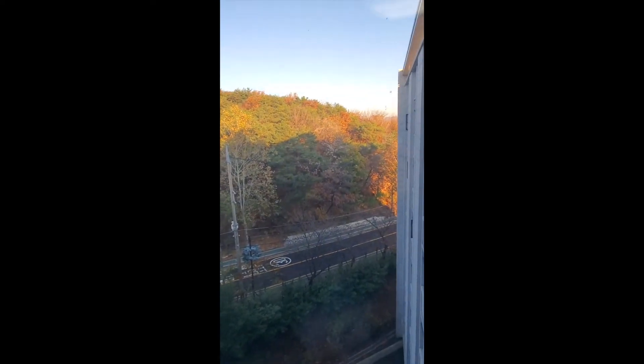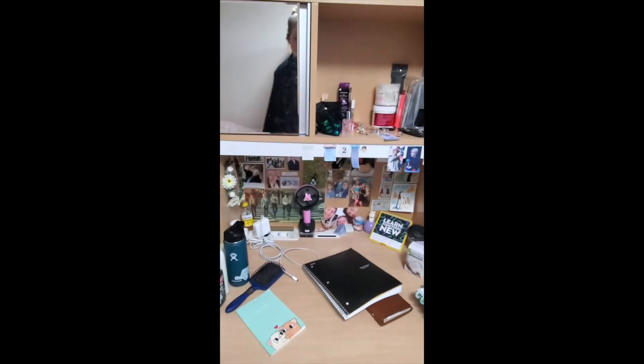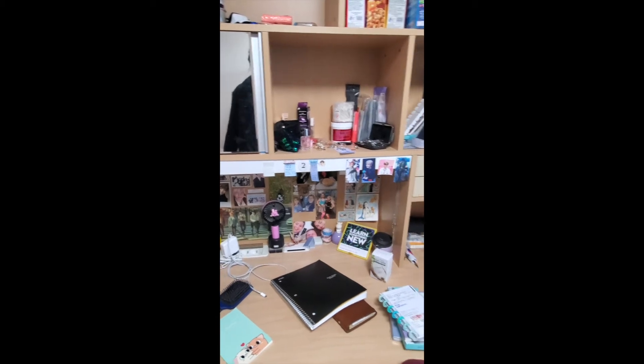This is our view — it's very pretty. It's like late November but the trees still look like fall. The desks are pretty nice, they're pretty big. You can see I've decked mine out with everything.